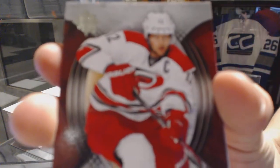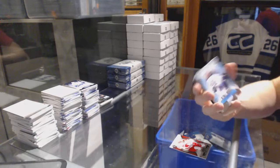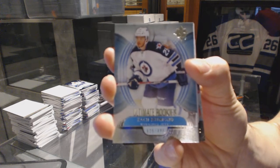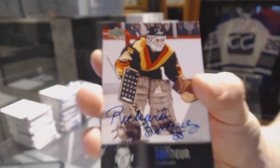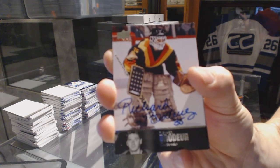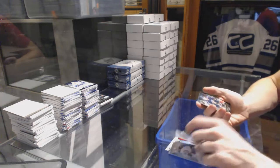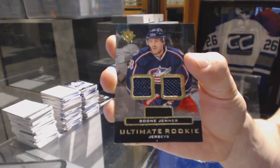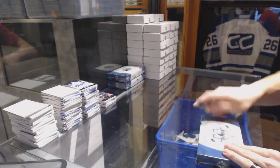Box four: base card number to 499 for the Carolina Hurricanes Eric Stahl. Rookie number to 499 for the Winnipeg Jets Zach Redmond, 25 of 499. A 97 Legends autograph for the Vancouver Canucks Richard Broder. And an ultimate rookie dual jersey for the Columbus Blue Jackets Boone Jenner.